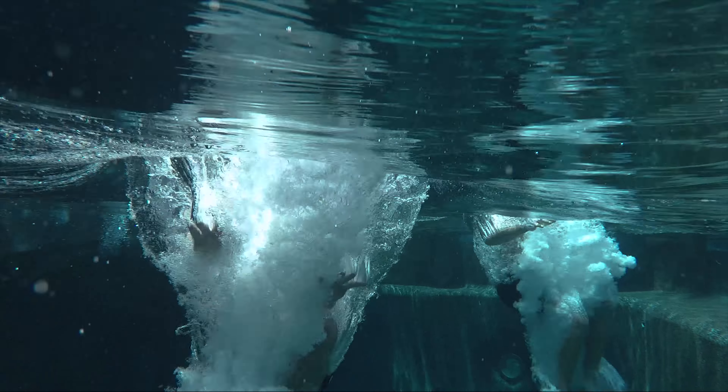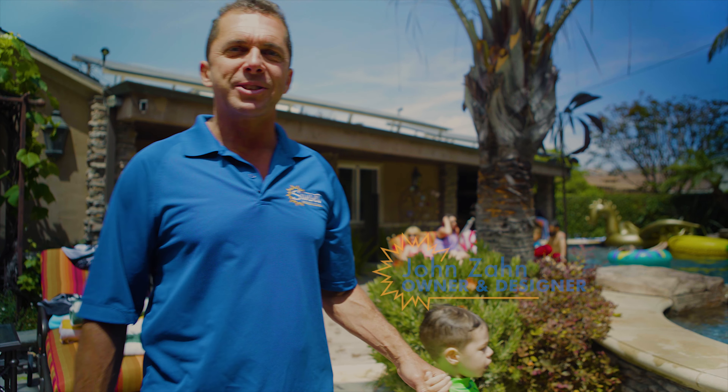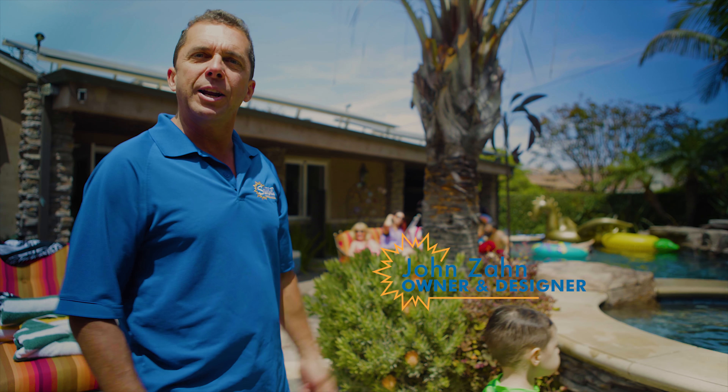One thing that sets us apart at Sunset Designers and Builders is designing and building elevated pools. I'm John Zahn, Sunset Designers and Builders, here in my yard with an elevated pool.